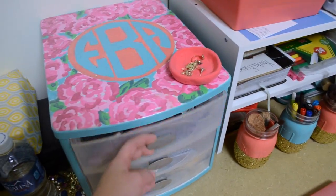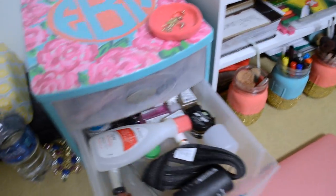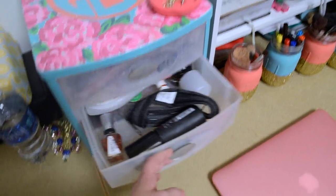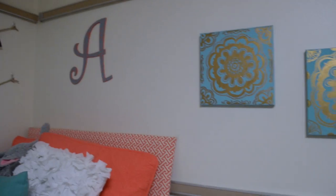Over here is where I put all my makeup. I painted this little storage thing up here. I just have lip products here and random stuff. Then here's where I just throw everything else, and then some more paintings.